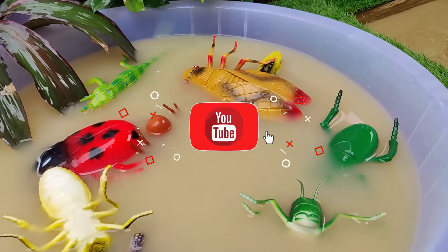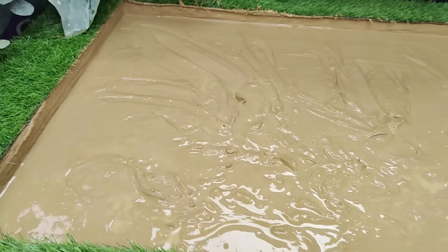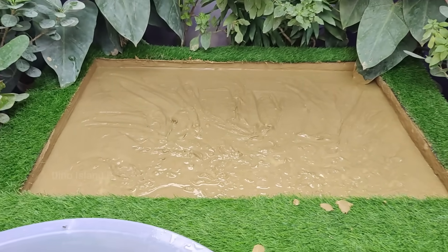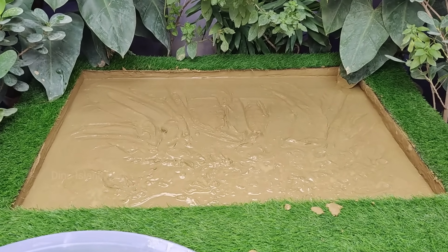Subscribe now for tiny heroes and let your little ones become champions for muddy insects while learning new words in English. Until the next muddy adventure, see you soon little nature lovers.